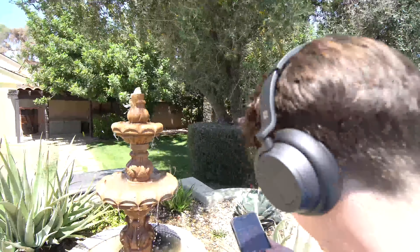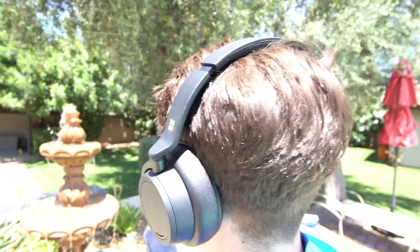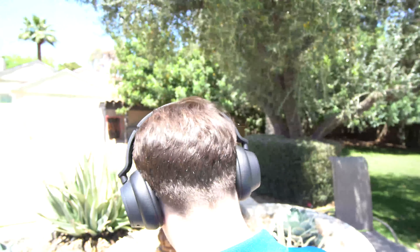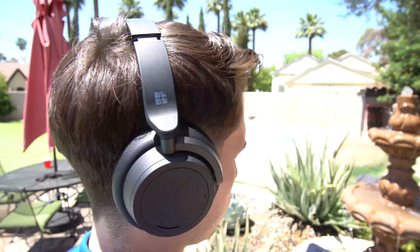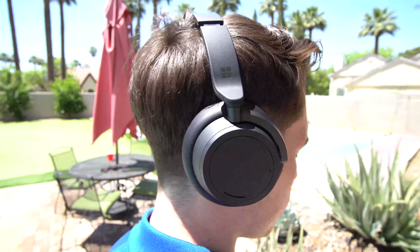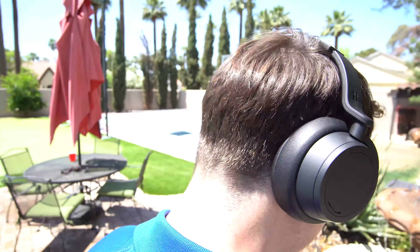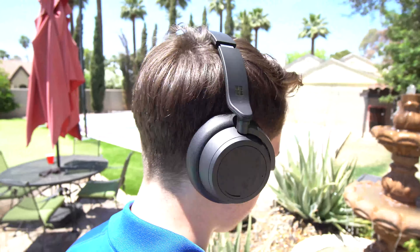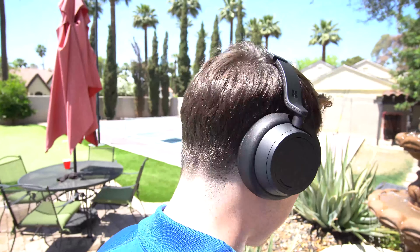True audiophiles will say that the sound quality is a little on the warm side. But for 95% of users, the Microsoft Surface Headphones 2 pumps out tunes exactly how you'd expect to hear them. The bass isn't overpowering, the mids are all there, and the high-end doesn't sound tinny or hollow — all thanks to the robust 40mm drivers in the speakers.